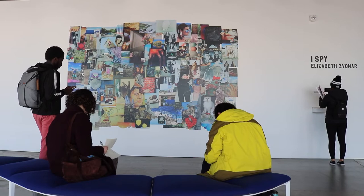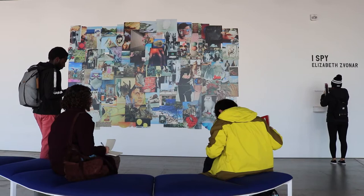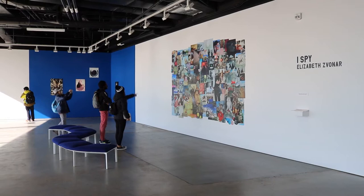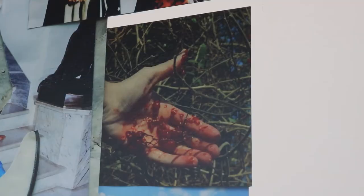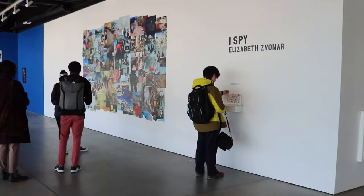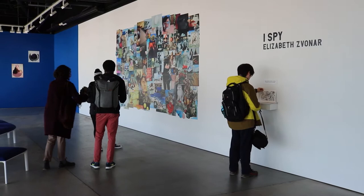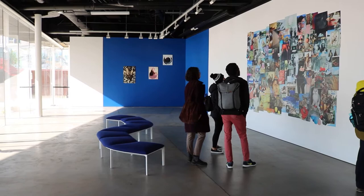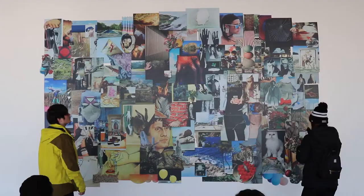Elizabeth Svonar's I Spy (2020) is a large-scale vinyl print collage which measures 92 by 141 inches. The collage is comprised of a total of 55 whole images, which are repurposed, cut, distorted, and arranged in a non-linear and irregular formation. The arrangement reflects a very traditional collaging technique, referred to as the cut-and-paste technique, which also gives the overall work a more technological and digital art aesthetic.